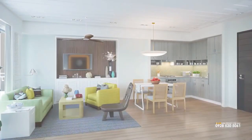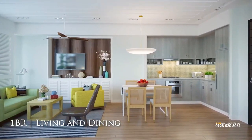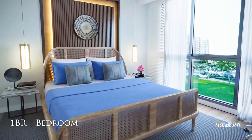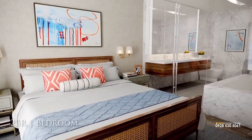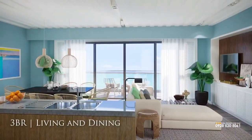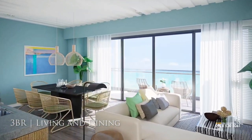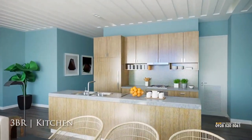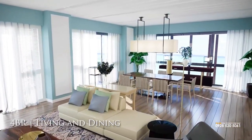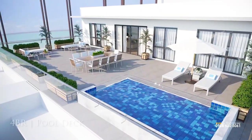Offering you a wide range of units to choose from: one bedroom, two bedroom, three bedroom, and our penthouse, which is a four-bedroom unit, that you and your family can find the peace of paradise that best suits your style of living.